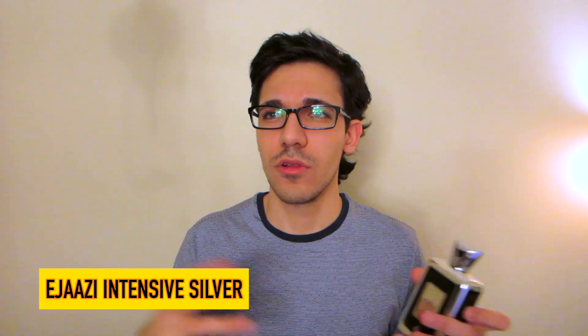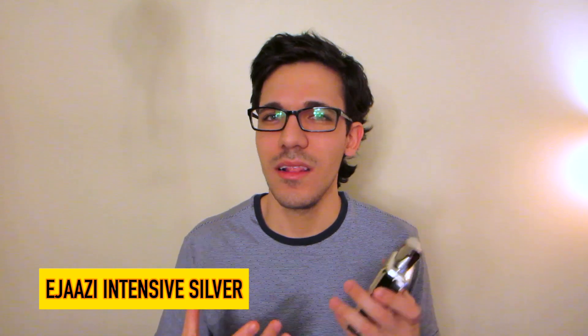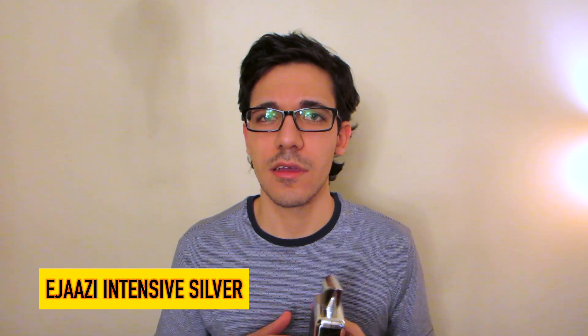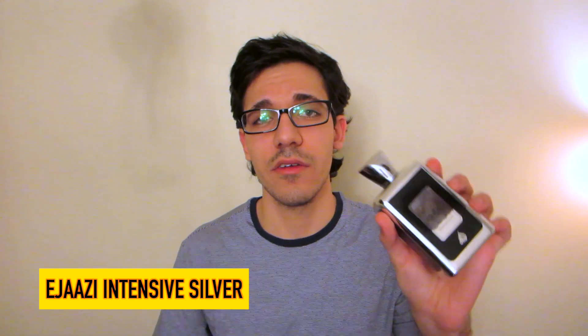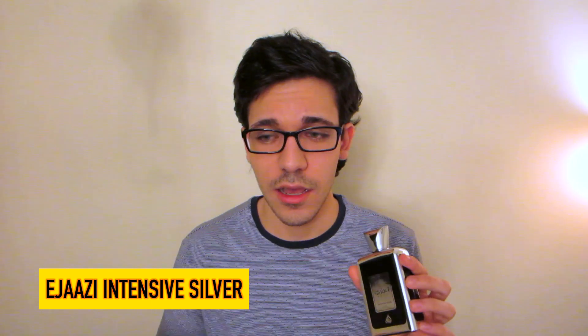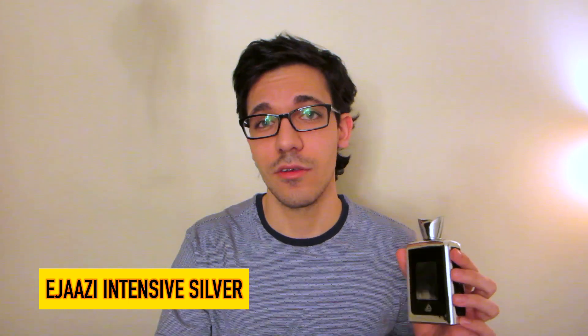A lot of people say this was cloning L'Homme by Yves Saint Laurent, or Blue Electric. But to me, it doesn't really smell like that — it just smells like a traditional masculine scent done so well, especially for the price point. I'd highly recommend Ejaazi Intensive Silver if you haven't had a chance to try it. And if you're willing to give it a shot, it's a great blind buy. There's no $16 better spent than this.